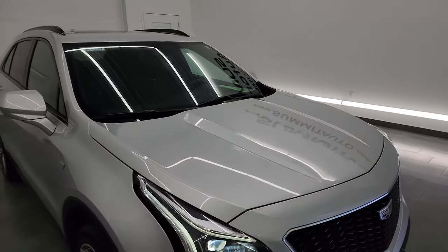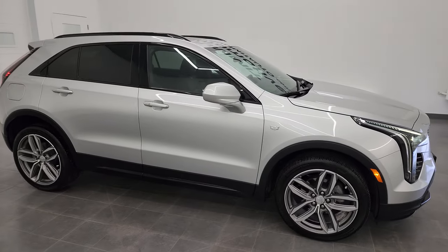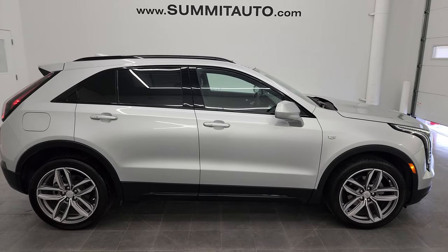I would highly recommend this Cadillac from a quality and condition standpoint. I'd ship this one to New York, Texas, California, Florida, wherever — whoever is going to get it is going to love it.